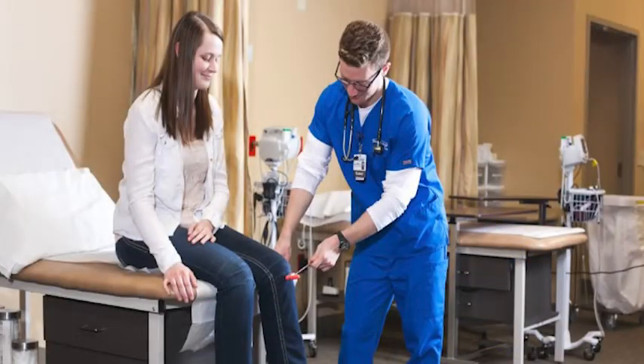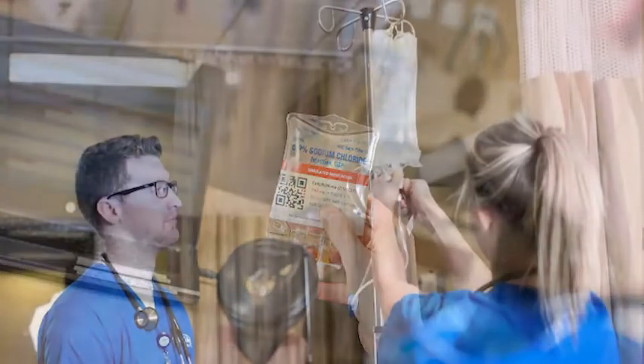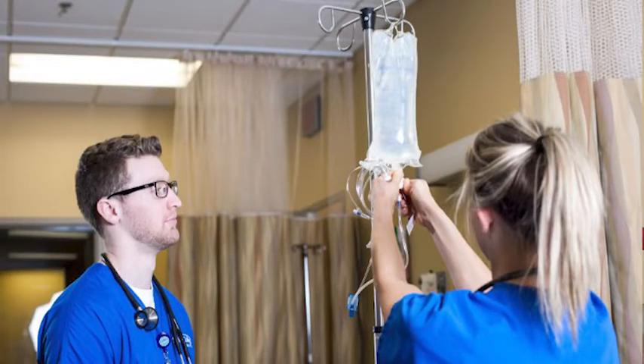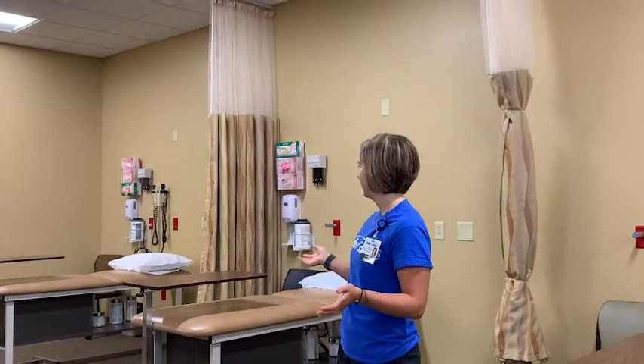This is one of our two main health assessment labs. Health assessment is one of the first main nursing courses you'll take — it's really the basis for everything you'll do. You start in here with a partner, go through a head-to-toe assessment and the different parts of it, and then at the end you'll test off. There are all the beds and all the exam materials you need.